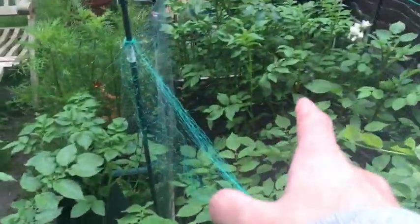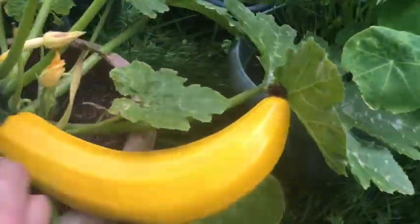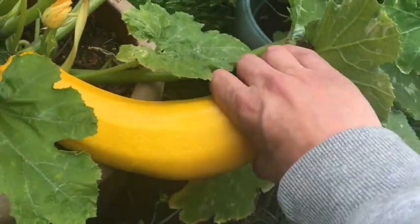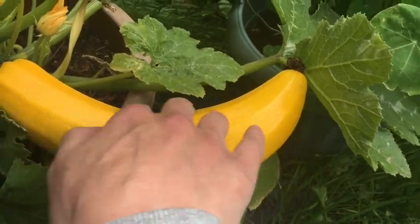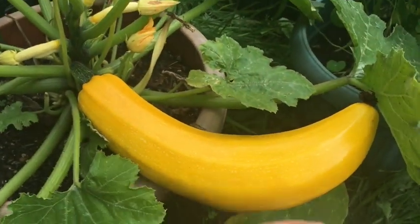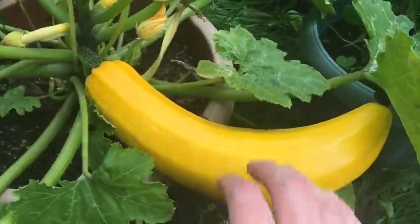As you can see with the wet weather the potatoes have gone absolutely mental — loads of growth there and I need to earth them up again. Here's my experimental courgette which I thought I'd grow just for fun to see how big it would get. I liked it because it was shaped like a banana, and now it's turning into a proper marrow. I'll just leave that and see what happens — a bit of fun.